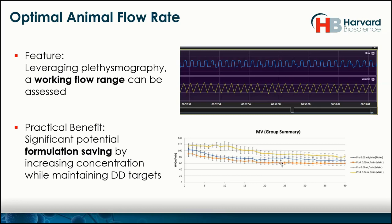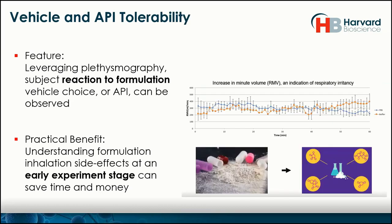Looking at a chart comparing 0.5, 0.4, and 0.3 L/min per subject, you can see potentially great savings on material. If you're able to assess the flow range — determine if the animal is in distress with less airflow — then you can feel comfortable reducing that flow rate if needed. At the same token, using that plethysmography data, we can actually assess vehicle and API tolerability. We can see if the subject is distressed by an increased minute volume or other respiratory changes, and that can give you a tool to change formulation if needed.